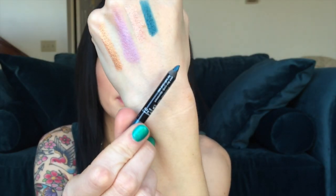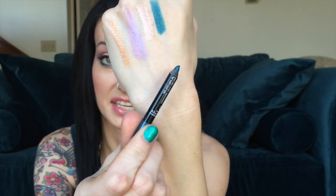The liner that's in my waterline and underneath my bottom lash line is the Makeup Forever Aqua Liner — or Aqua Eyes eyeliner — in the shade 12L. It's a really pretty kind of bluish color that almost has a little bit of green to it. I think this one is stunning.